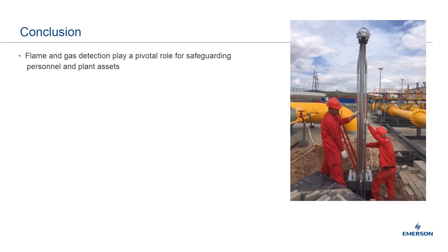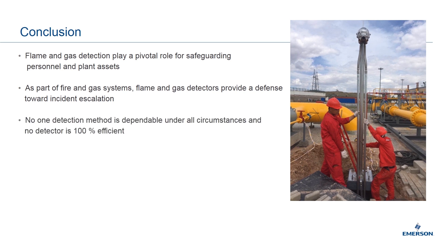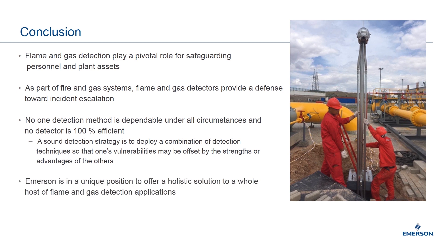In conclusion, Emerson's Flame and Gas Detection plays a pivotal role in safeguarding personnel and plant assets. As part of fire and gas systems, flame and gas detectors provide a defense toward incident escalation. It is important to note that no one detection method is dependable under all circumstances and no detector is 100% efficient. Therefore, a sound detection strategy is to deploy a combination of detection techniques and technologies so that one's vulnerabilities may be offset by the strengths of others, providing a multiple-layer protection strategy. Emerson is in a unique position to offer a holistic solution to a whole host of flame and gas detection applications and is ready to provide products, application expertise, and service moving forward.